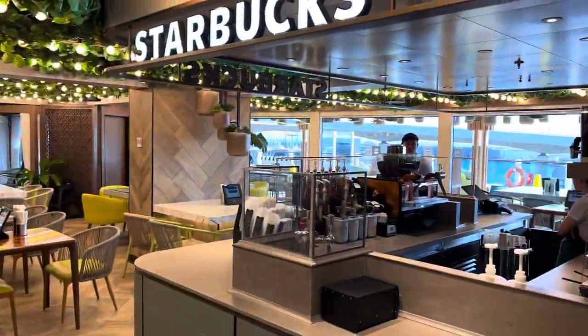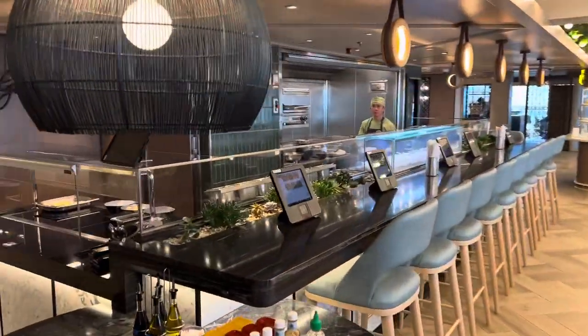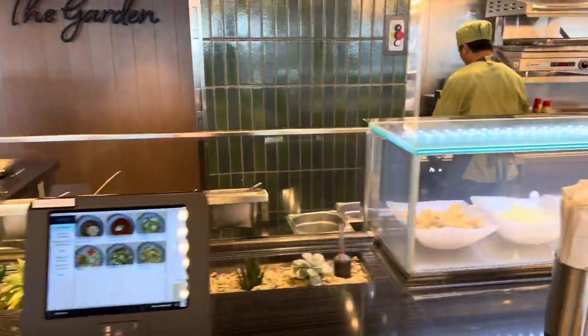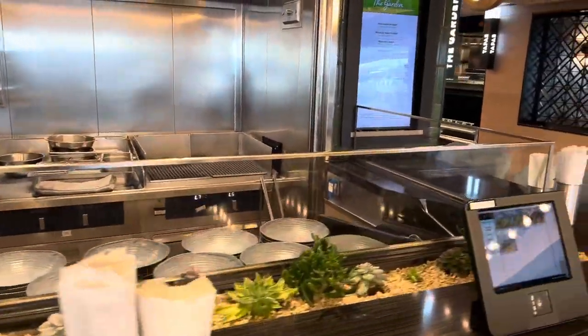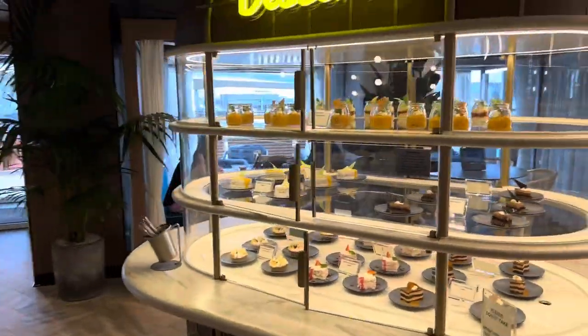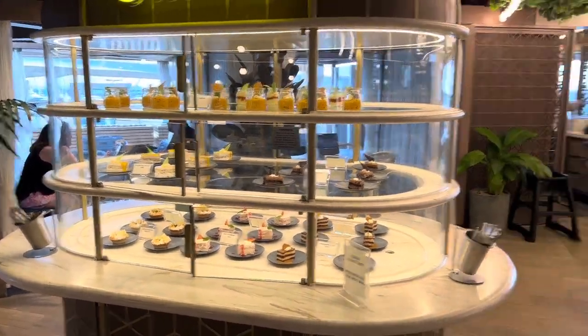Then we have a Starbucks. This place is called The Garden, where you can get fresh salads. This is the dessert section — or one of the dessert sections — called Just Desserts. They are included in the price; you just grab what you fancy.